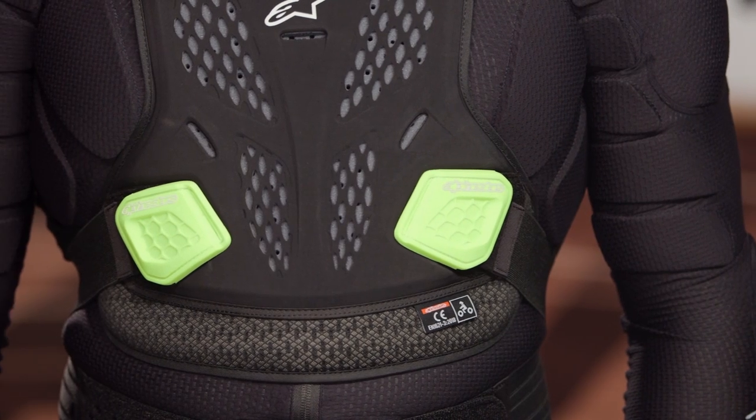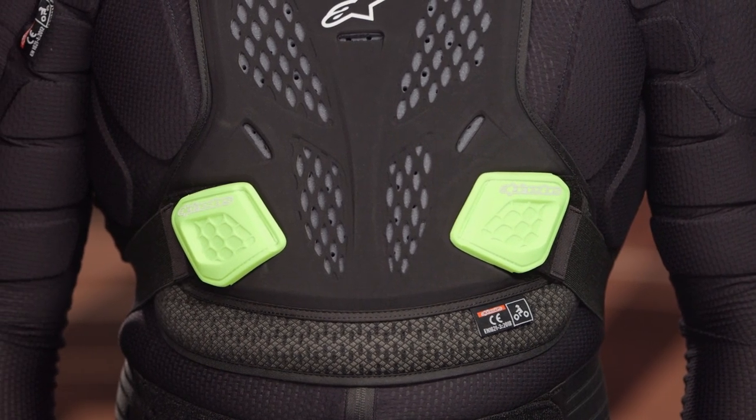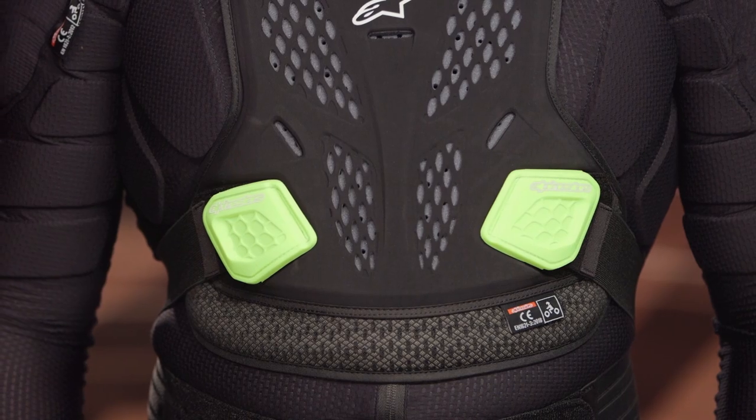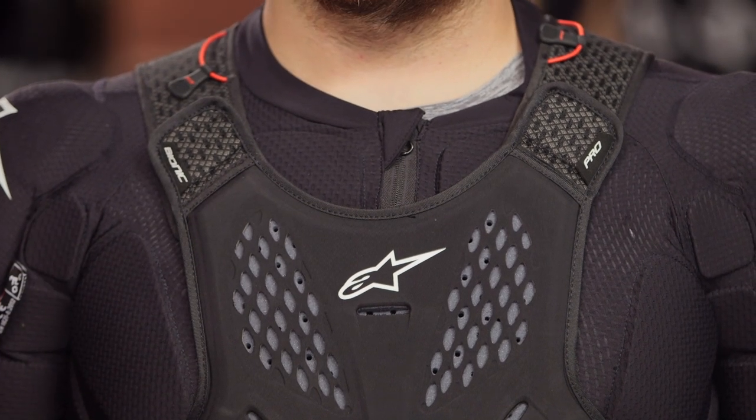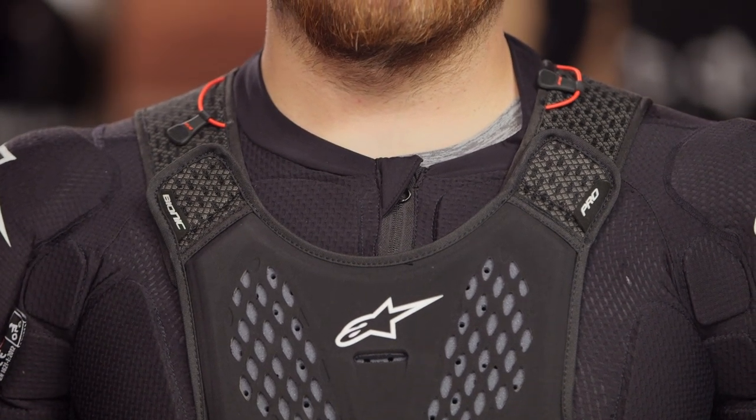I have actually used the Alpinestars Bionic Action Jacket — I own two because I bought one, wore it out, and bought a second one. I opted for that one over the Bionic Tech because the Bionic Tech I just never felt was comfortable and didn't fit me right. I'm really excited to see the new versions of the Bionic Pro V2, because these are coming in at a lower price point than the outgoing Bionic Tech, and I find them to be much more comfortable — much more in line with the Alpinestars Bionic Action Jacket.